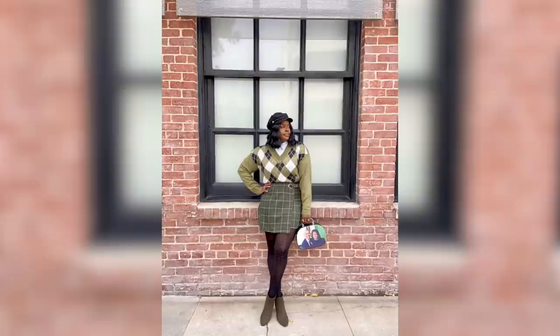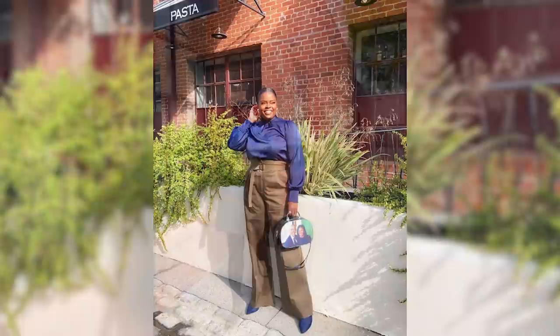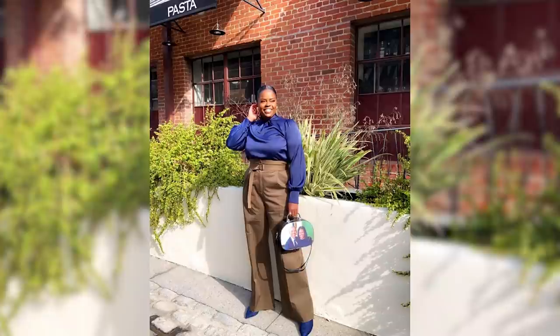The first bold accessory I want to share is this bag — yes, this is a purse — my Michelle and Barack Obama bag. It has them on both sides and it's one of my favorite recent purchases. I found it at the thrift store and it's so bold, it definitely gets people talking and turning heads when I've worn it. I've styled it with my Karen Brit Chick collab outfit — a navy top and green pants — and also with a green plaid skirt and argyle sweater.